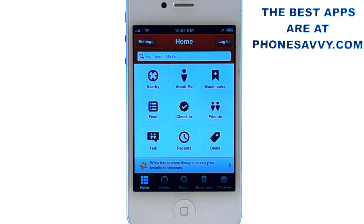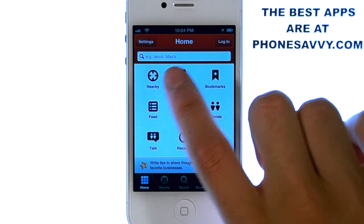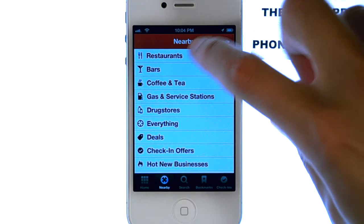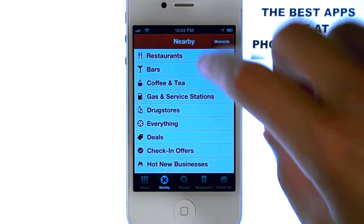It's a very easy application to use. You have these five options down at the bottom of your screen. You can search for specific locations. If you hit the nearby button right here, you can search for all the nearby restaurants and bars and all these other options.